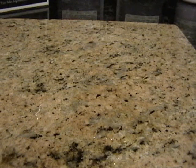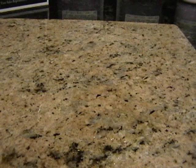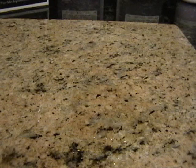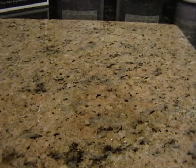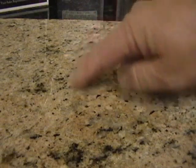Now let's wait another minute to see how the water penetrates the stone. As you can see, the right side of the granite is getting darker and you can actually see the line where the Granite Shield was applied forming.